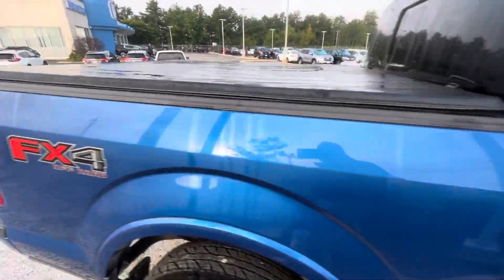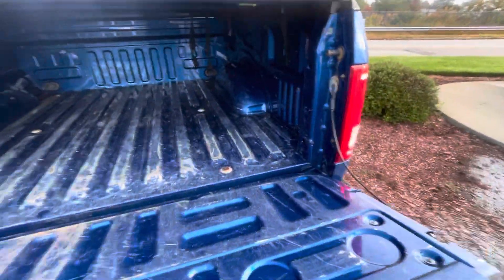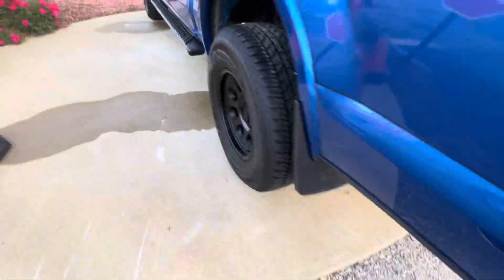It's going to come with a hard tonneau cover here, as you can see. I'll show you the trunk bed right there. It does come with a trailer hitch as well.